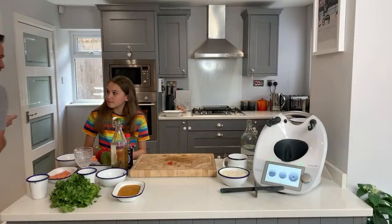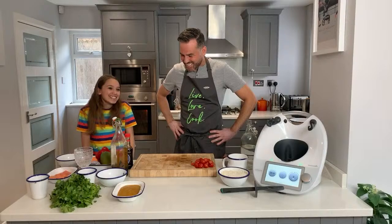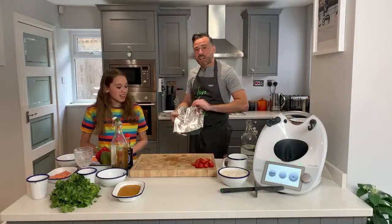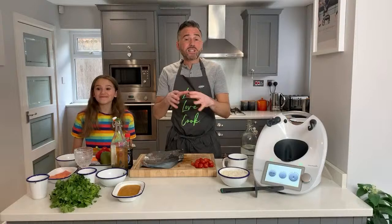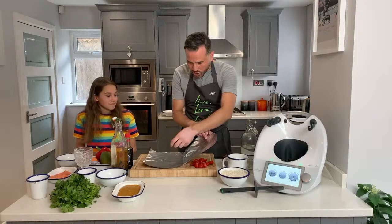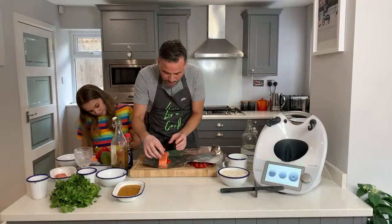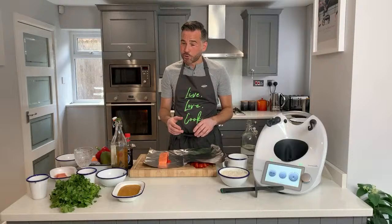We are going to make two parcels since there's only two of us today - the recipe does cater for four. You can use baking parchment or tin foil. I've actually taken the skin off the bottom of the salmon fillets because when you steam fish with the skin on, no one likes soggy skin. We've got 143 people online - which is amazing, people from all over the world. Thank you all for tuning in.